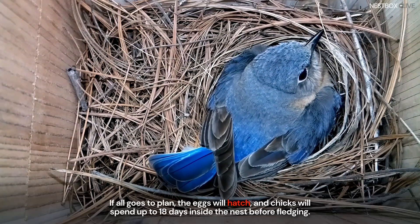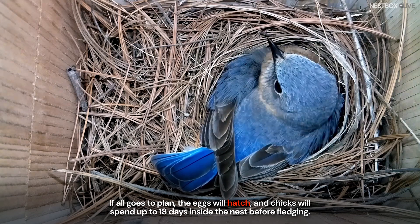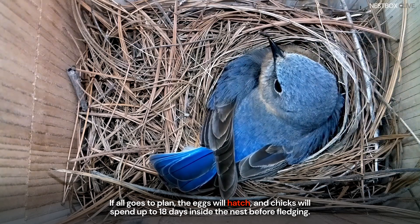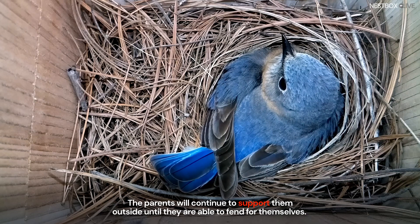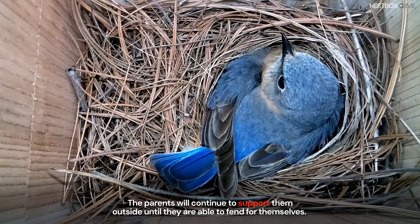If all goes to plan, the eggs will hatch and chicks will spend up to 18 days inside the nest before fledging. The parents will continue to support them outside until they are able to fend for themselves.